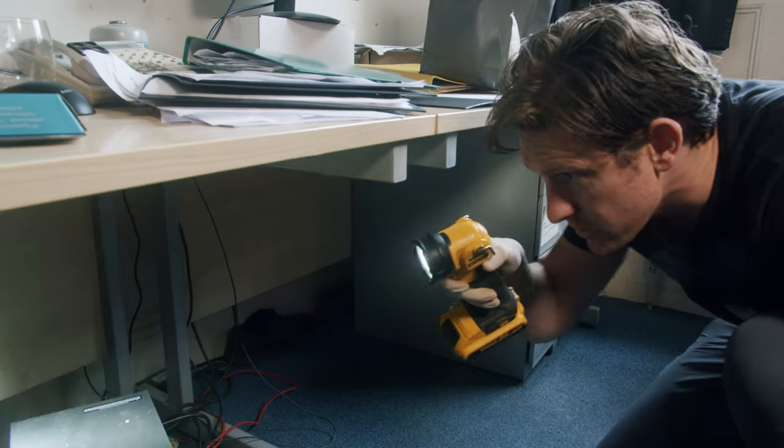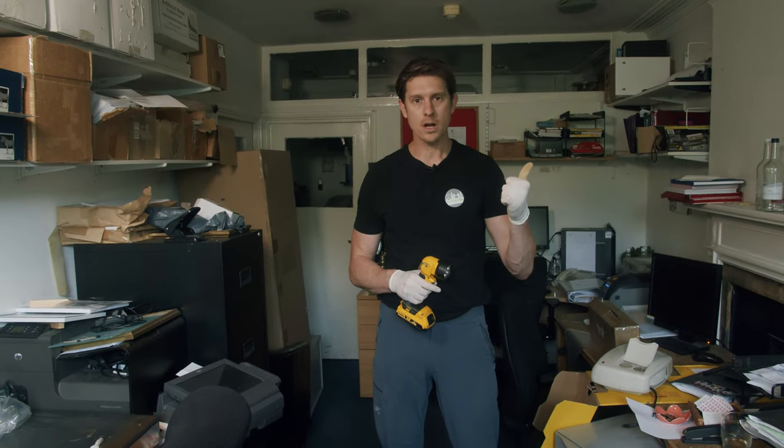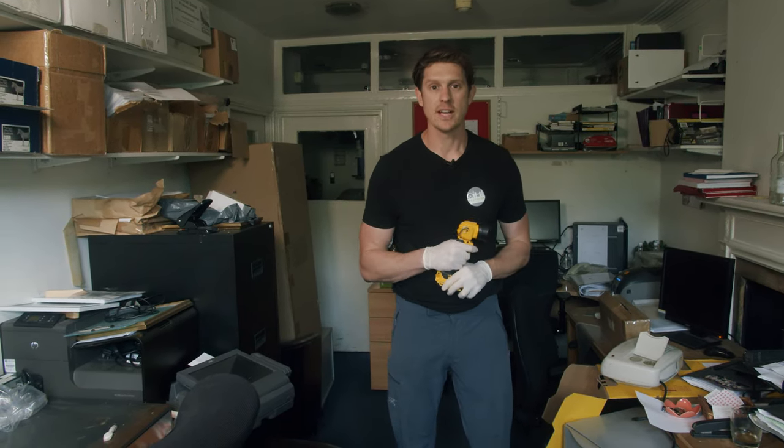We need to look for the vulnerable areas. Even in homes, you need to be looking at where the pipework comes in and the electrical cable. Anywhere there are services coming into the property, we need to be looking at that as the source.